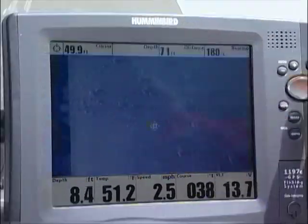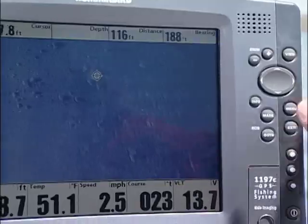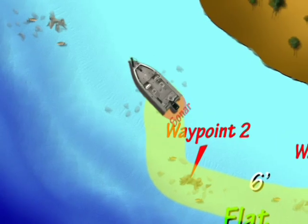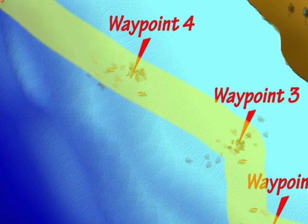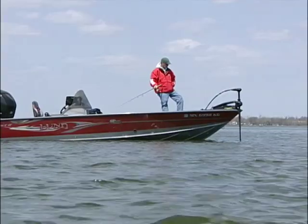Look, there's another rock pile. I'll move my cursor to its location and enter it as a waypoint to fish it later. Once I finish my scouting pass, I'll simply return to where I started and connect my waypoint markers to make it easy to fish through the boulder areas I want to concentrate on. Once you get the hang of it, side imaging is actually pretty simple to use — and I like simple when it comes to my electronics.